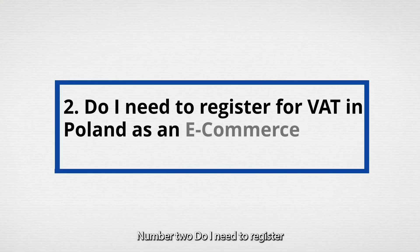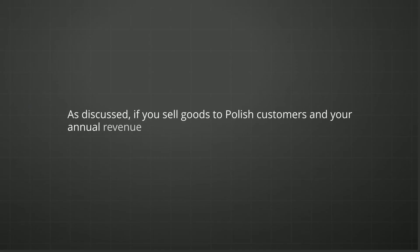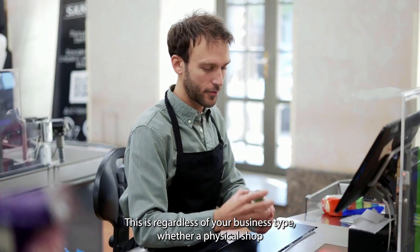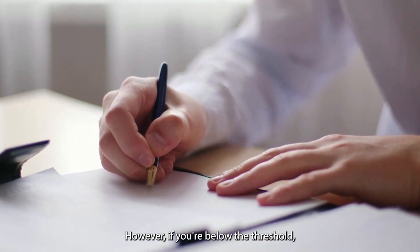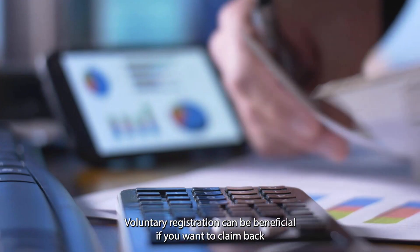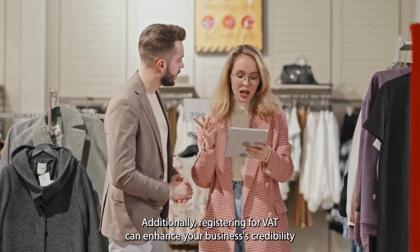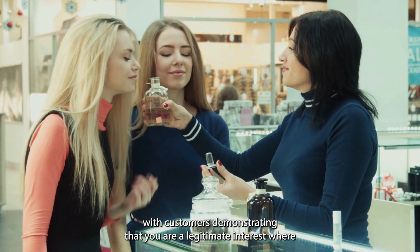Question 2: Do I need to register for VAT in Poland as an e-commerce seller? If you sell goods to Polish customers and your annual revenue exceeds the VAT registration threshold of 160,000 zloty, you must register for VAT in Poland. This is regardless of your business type, whether a physical shop or an e-commerce business. However, if you're below the threshold, you may still choose to register voluntarily. Voluntary registration can be beneficial if you want to claim back VAT on your business expenses, and it can also enhance your business's credibility with customers, demonstrating that you are a legitimate and trustworthy enterprise.